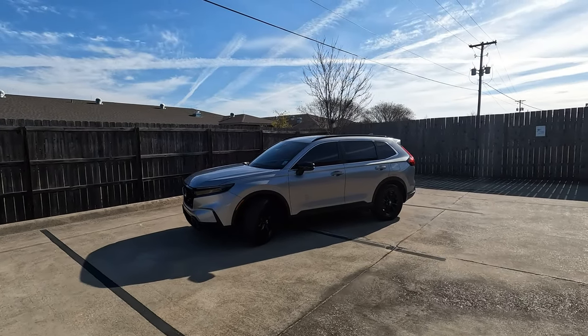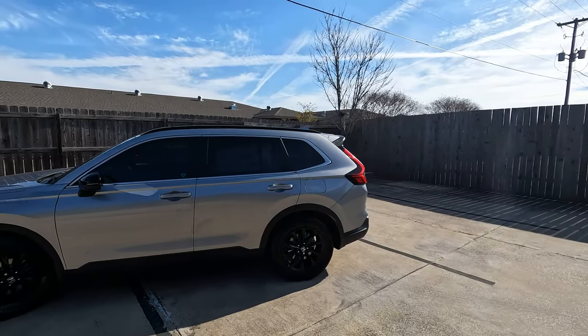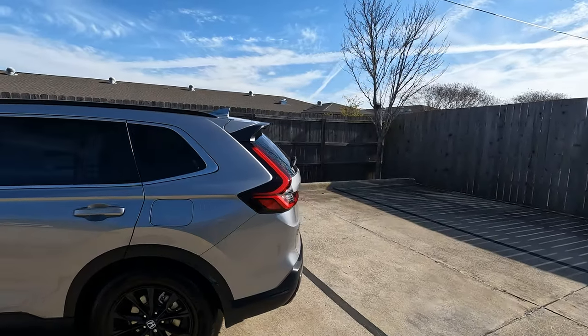This is the 2023 Honda CR-V in the Sport trim level. It holds 39.3 up to 76.5 cubic feet of cargo space.